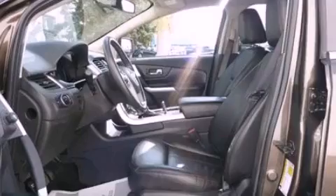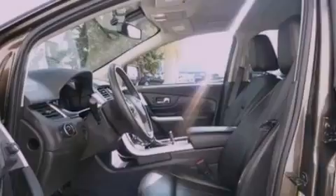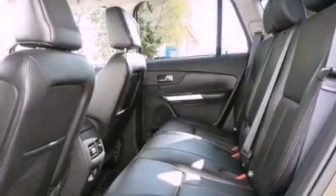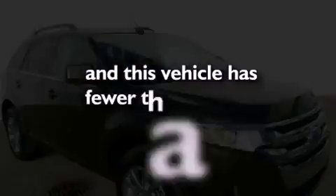Also included are cruise control, leather seats, a rear spoiler, a security system, privacy glass, an anti-lock braking system, air conditioning, and this vehicle has less than 16,000 miles.